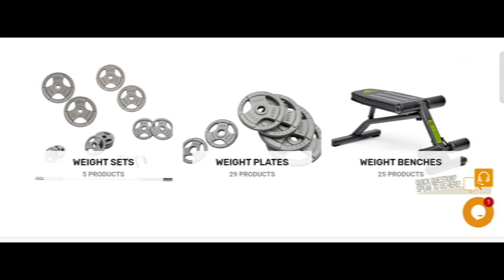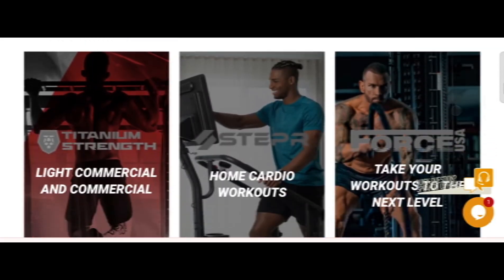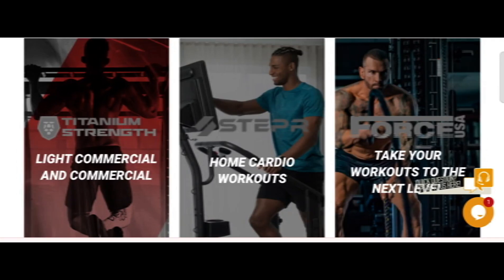We provide complete details about this site, so stay tuned and don't miss any points. This is an online site offering gym equipment at gymequipmentsupershop.co.uk. Before going further, please like, share, and subscribe to my YouTube channel.